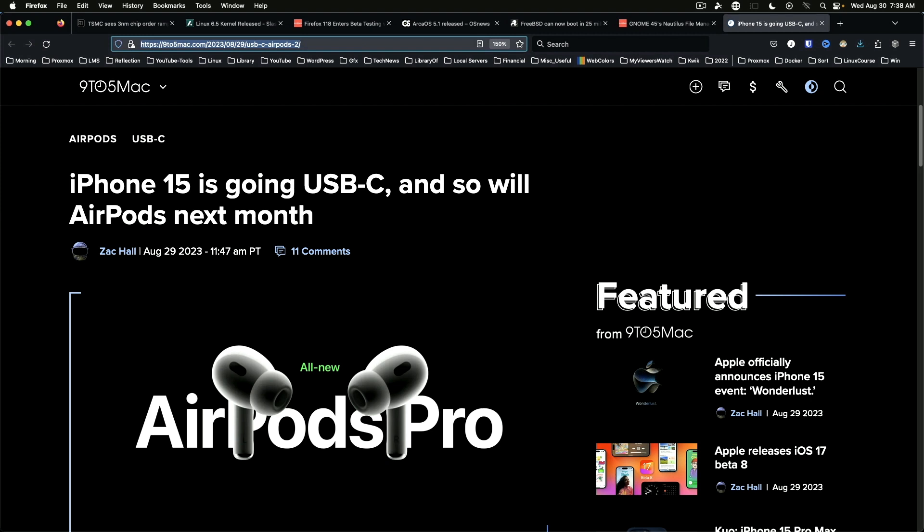iPhone 15 and AirPods are officially going to USB-C. While I'm not a user of iPhone or AirPods, I welcome this change. I wonder if this change will be enough to sway any Android users over to the Apple ecosystem.